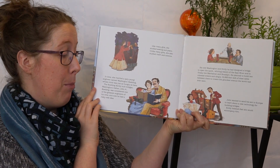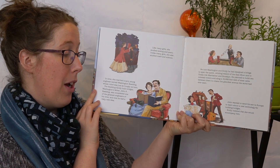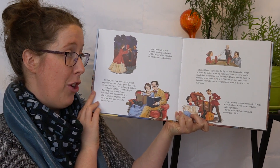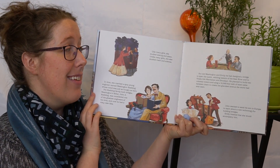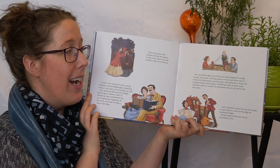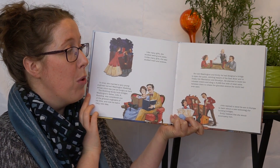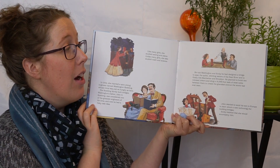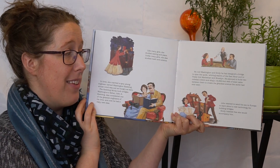The Roebling family built bridges. Washington's father, John A. Roebling, was considered one of the greatest engineers of his time, and now he had a risky new idea. He told Washington and Emily he had designed a bridge to span the quick whirling waters of the East River and to finally link Manhattan and Brooklyn. He planned to build two colossal towers and sling a 14,000-foot web of steel cable between them to create the grandest avenue the world had ever seen.